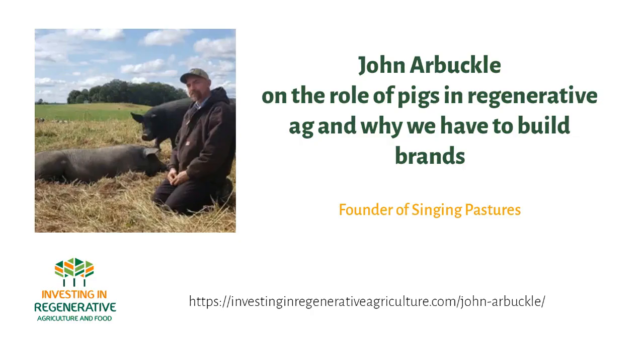Do you want to learn more on how to put money to work in regenerative food and agriculture? Follow our video course via investinginregenerativeagriculture.com/course or in the links below. Now, on to the podcast.